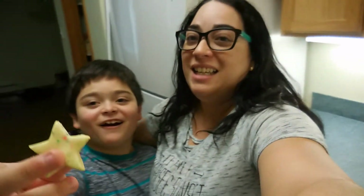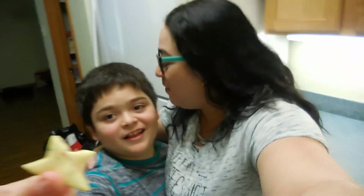Hi friends, welcome to our channel. As you can see, we are in our new house. I hope you enjoy the tour that I made for you. Here is Ian — he is already playing with his Play-Doh.